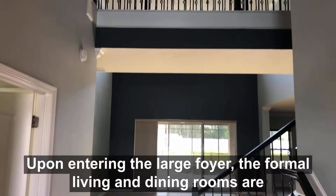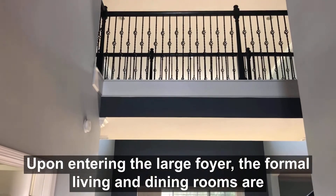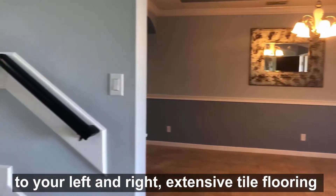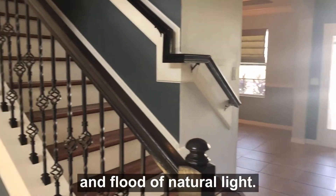Upon entering the large foyer, the formal living and dining rooms are to your left and right, with extensive tile flooring and a flood of natural light.